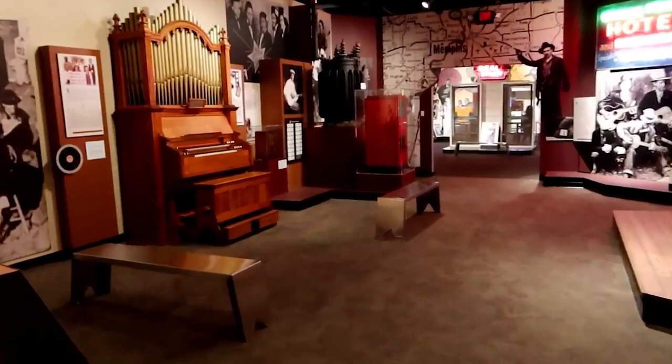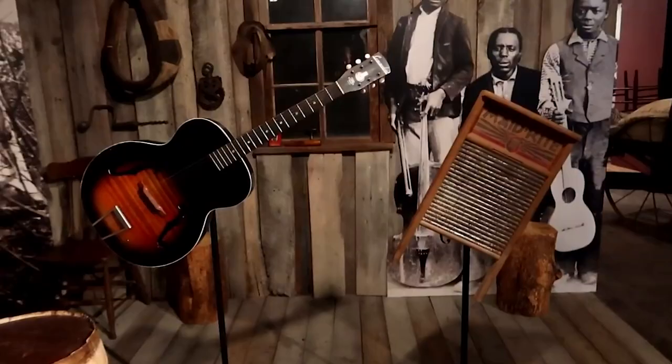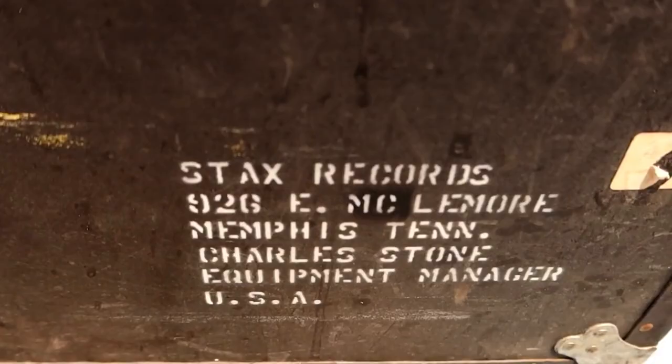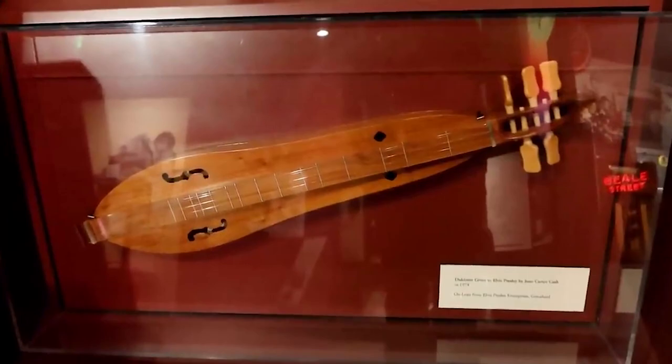With the help of an audio guide, travelers can explore seven galleries filled with over 30 instruments, 40 costumes, and more than 100 songs. The museum is open from Wednesday to Sunday from 10 a.m. to 5 p.m., and is conveniently located on Beale Street, allowing you to visit two Memphis attractions in one trip.